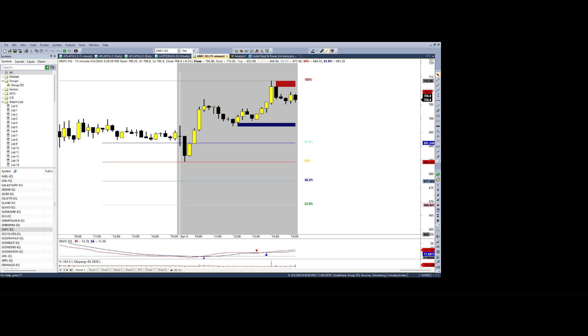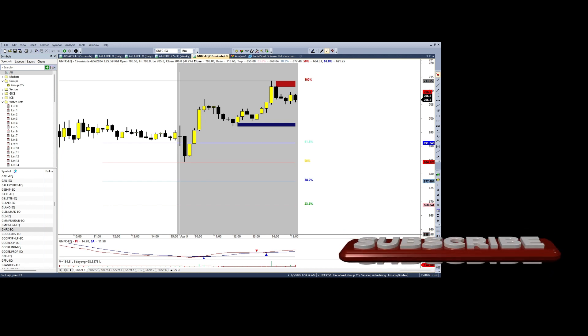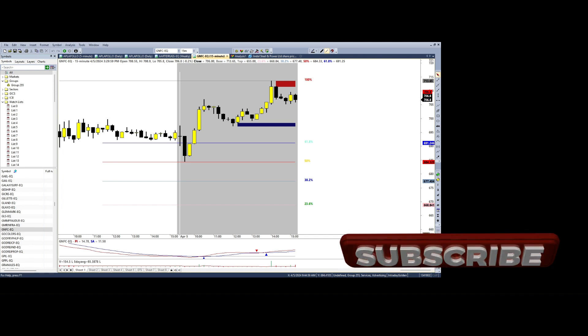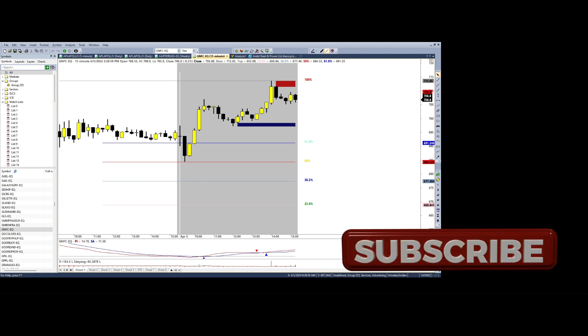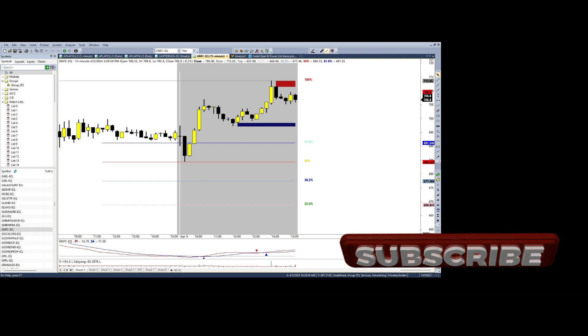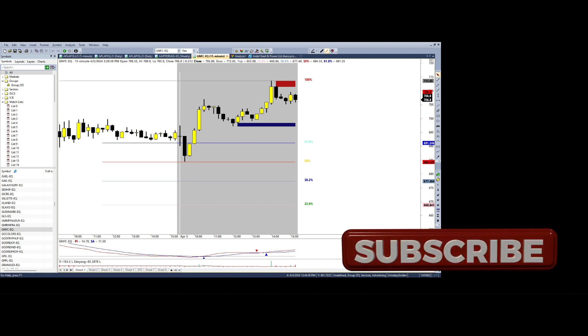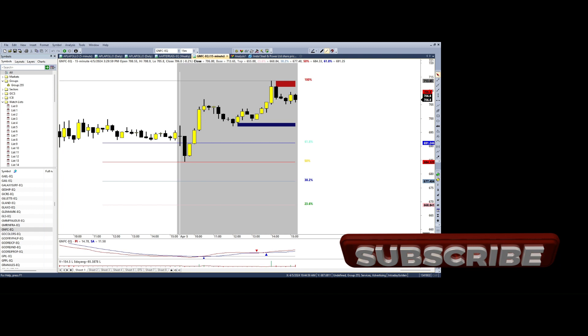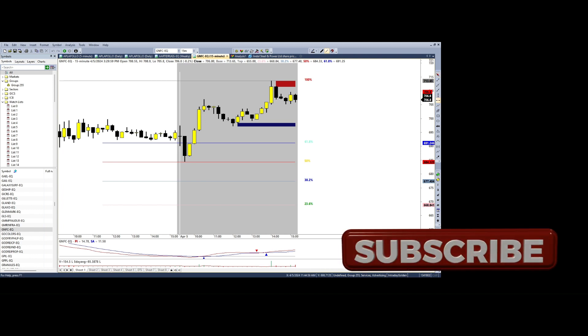It was literally a jackpot day. The first trade, in no specific order, was GNFC — I had posted it on Twitter in my watchlist and most of the trades came from that watchlist. GNFC opened down and made a bearish candle, then a sort of harami candle, but the candle size was too big. So I waited for a little confirmation, and as soon as it started moving up I picked up the stock and rode it all the way up.